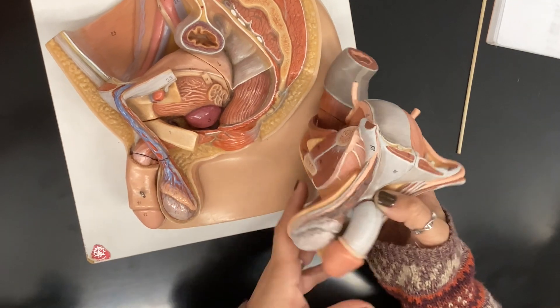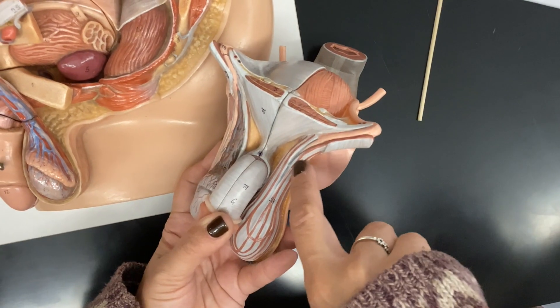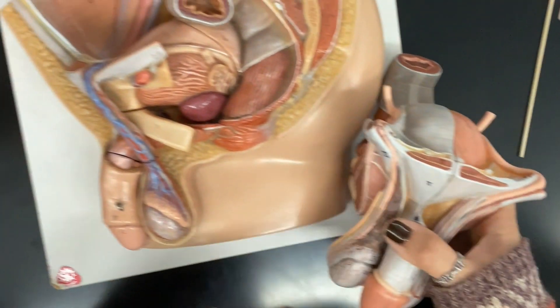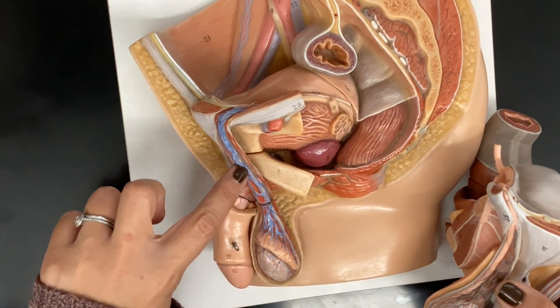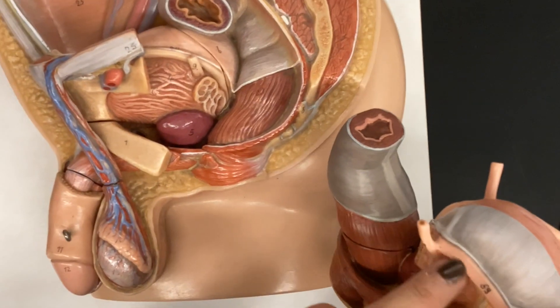That would lead to the vas deferens, which is the pink duct going up. You can see it on the other side as well through the spermatic cord. On this model, it's the pink structure in the middle going through, and you can see it eventually over there — that's all vas deferens.